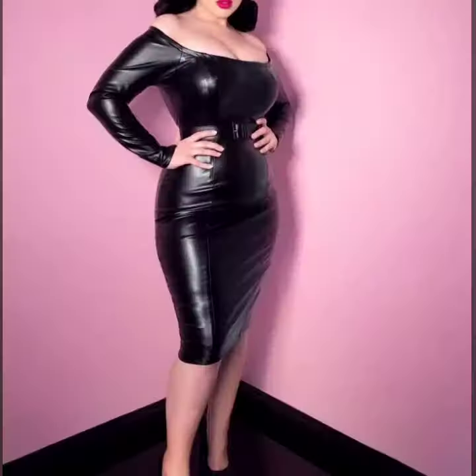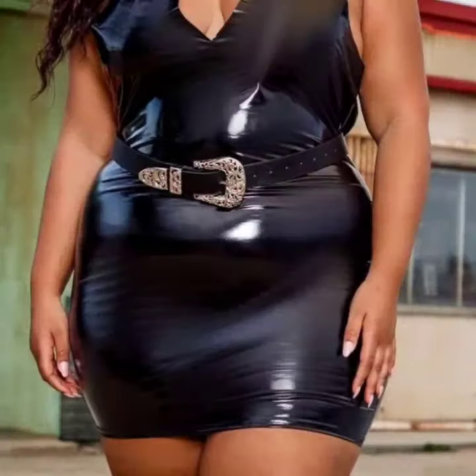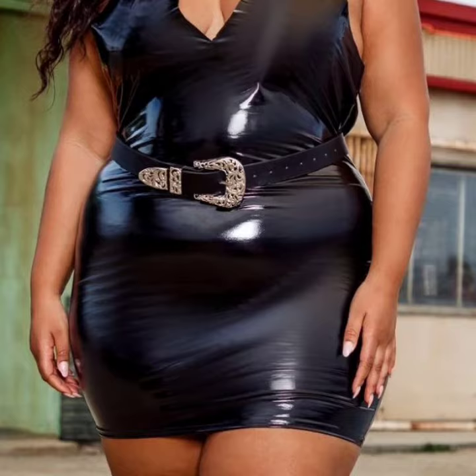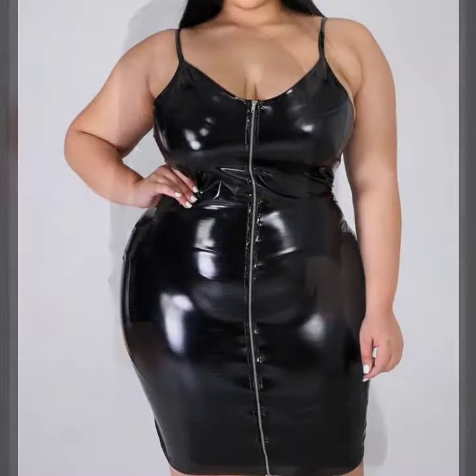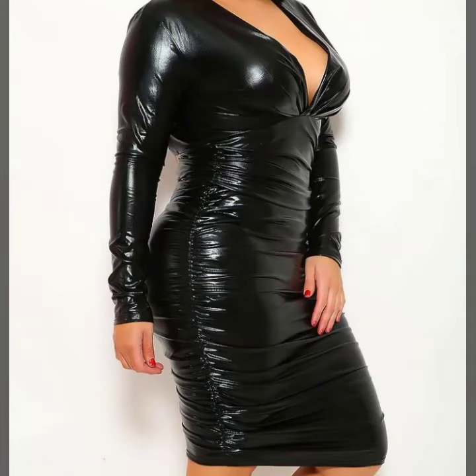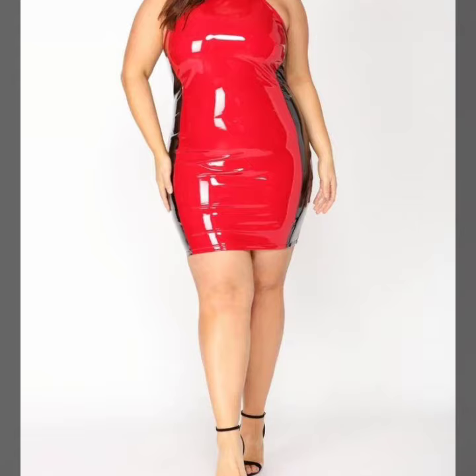Friends, those ladies who love to wear leather and latex plus size body contrasts — this is a very demanding and most trendy, mind-blowing collection. I suggest you to watch this video till the end for more designs and ideas about leather and latex.